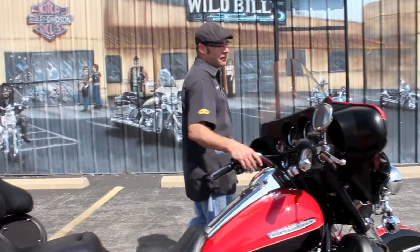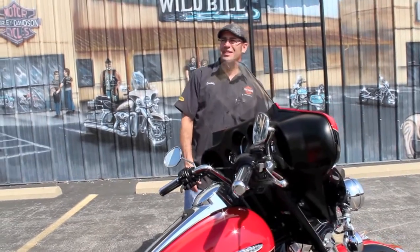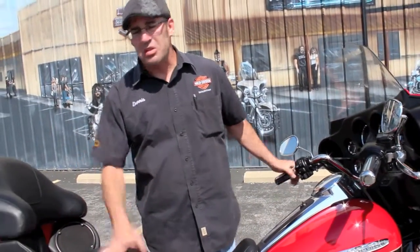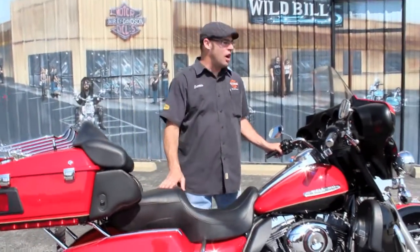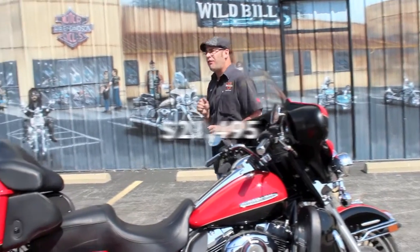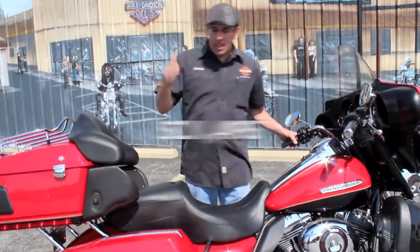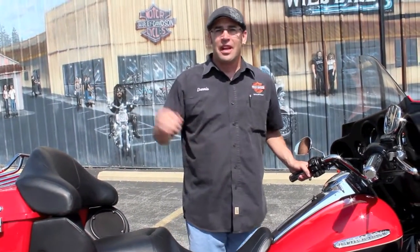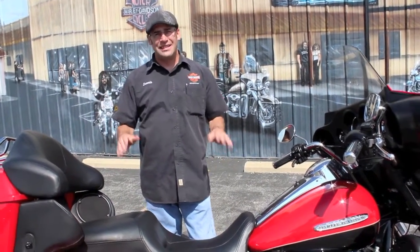Now guys, I know what you're thinking — this bike brand new two years ago was $24,699. Well, those of you who have been waiting patiently, it's finally paid off. Right now you can take this one home for $21,495. Clean book on this bike right now is just over $22,000, so I've got it at book value — real easy to work with. Come on in, we've got financing available.